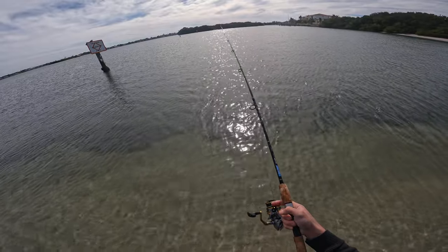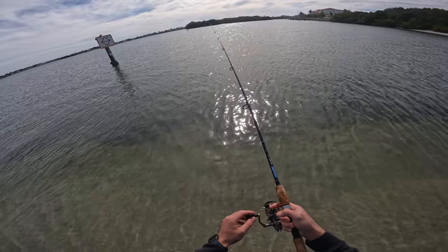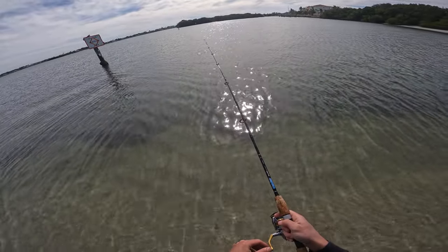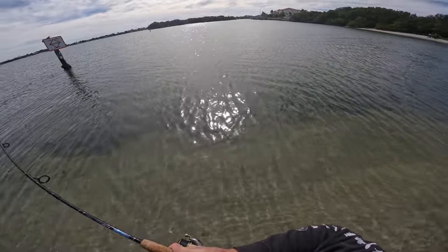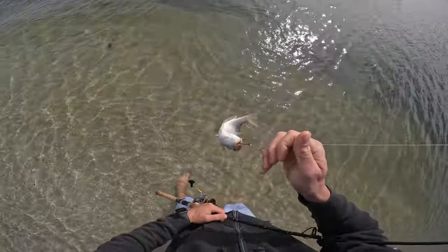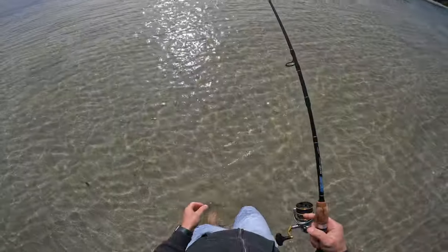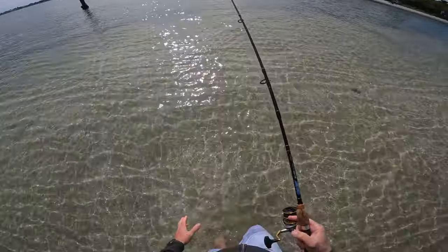Wow, something just picked up that shrimp as soon as it hit the bottom. That's wild — something's swimming with it right now. I'm watching the slack in my line. Got 'em! That's a pigfish actually — yep, that's a pigfish. Tell you what, the diversity down here is unbelievable — three casts, three different fish, all different sizes and shapes.